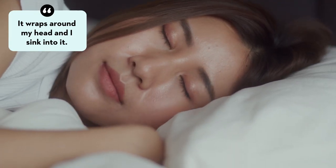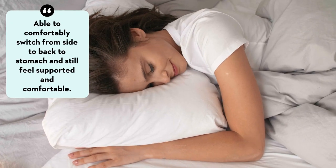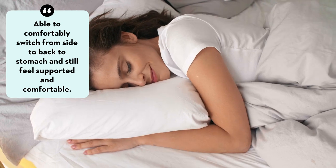One tester described it by saying it wraps around my head and I sink into it, while another told us she was able to comfortably switch from side to back to stomach and still feel supported and comfortable.